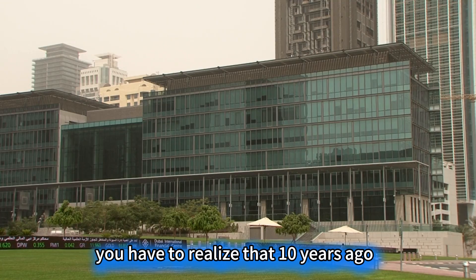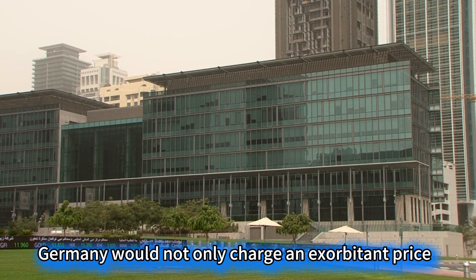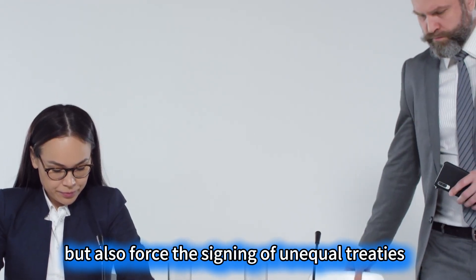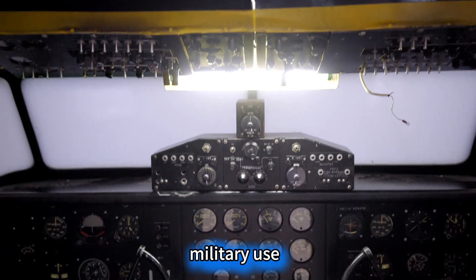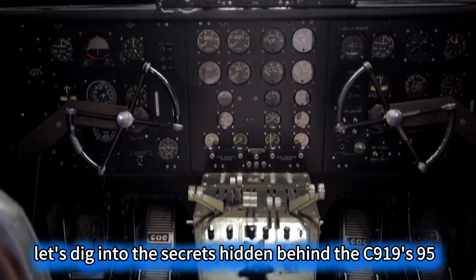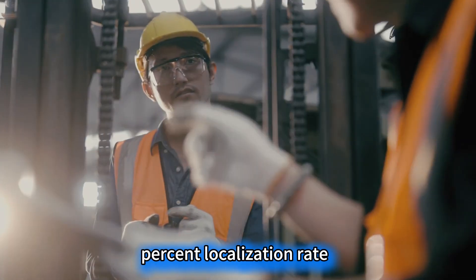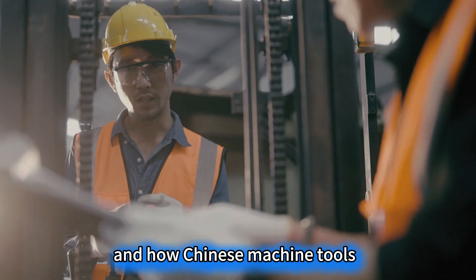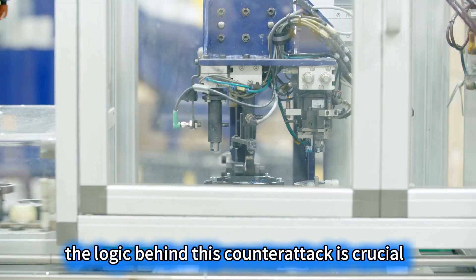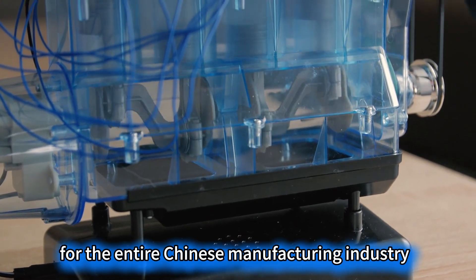You have to realize that 10 years ago, if China wanted to buy a 5-axis machine tool, Germany would not only charge an exorbitant price but also force the signing of unequal treaties prohibiting military use. Now, the tables have completely turned. Let's dig into the secrets hidden behind the C-919's 95% localization rate, and how Chinese machine tools pulled the German and Japanese giants off their high horses. The logic behind this counterattack is crucial for the entire Chinese manufacturing industry.